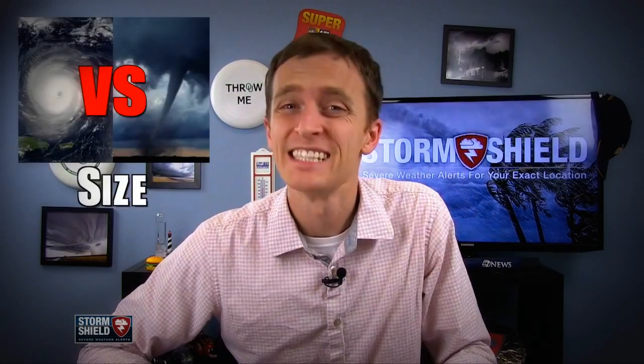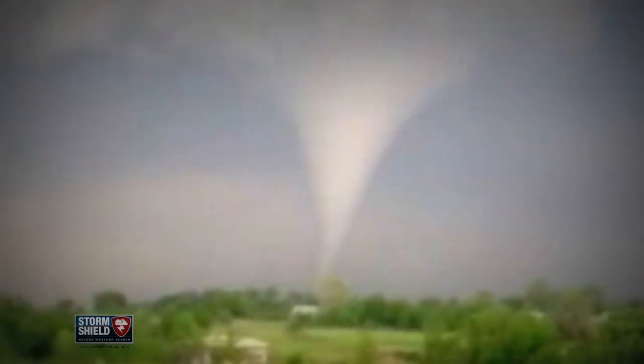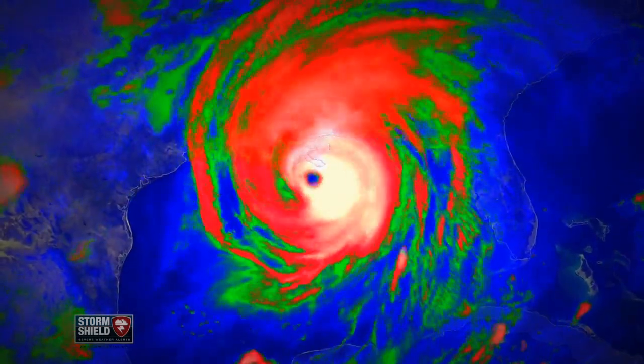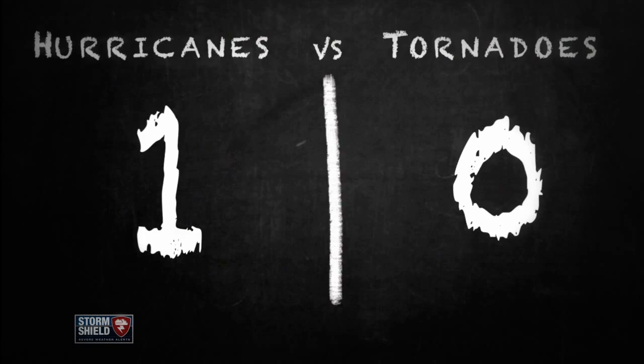But neither one of these is necessarily more superior than the other — difficult to compare. But something we can compare? Size. Hurricanes can be hundreds of miles in diameter. The biggest tornado ever recorded had a damage path of a little more than two and a half miles, but most are only three to four hundred yards. In fact, tornadoes have been known to spawn inside a hurricane. Advantage? Hurricane.